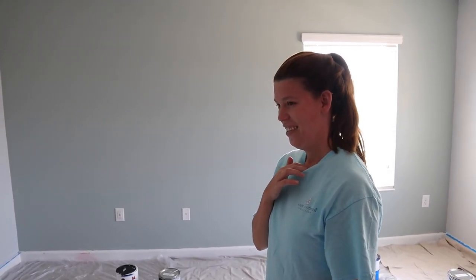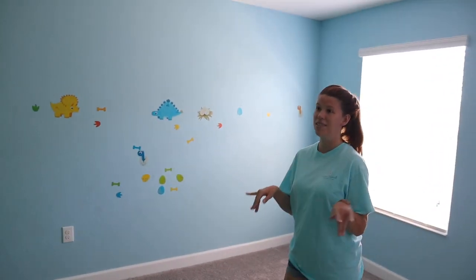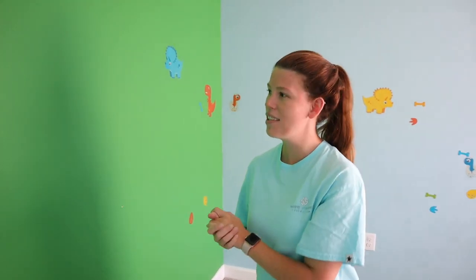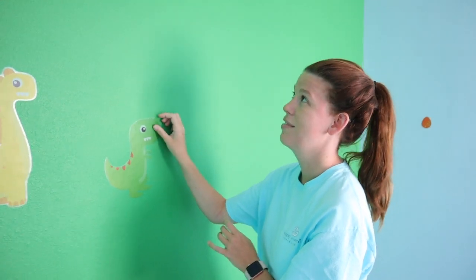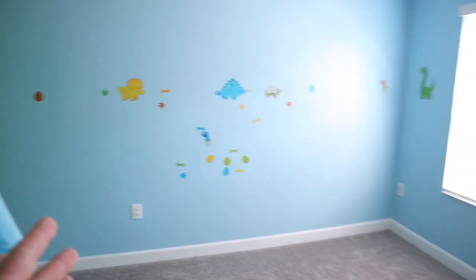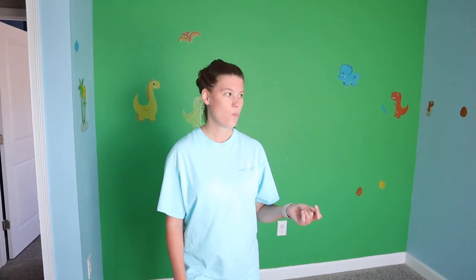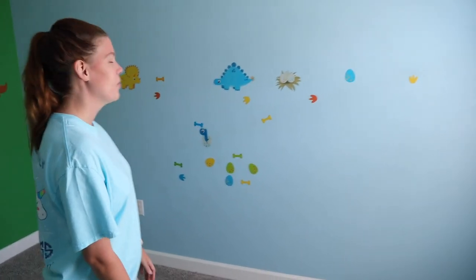We've got some fun themed bedrooms that will also be a project for another day — we've done a lot of painting and I'm over it. This room is the dinosaur room — they've got little dinosaur decals on the walls, which are cute. But we're not keeping the dinosaurs. This is going to be the YouTube studio slash craft room, and I'm super excited about that.